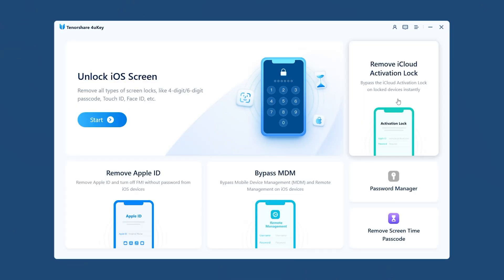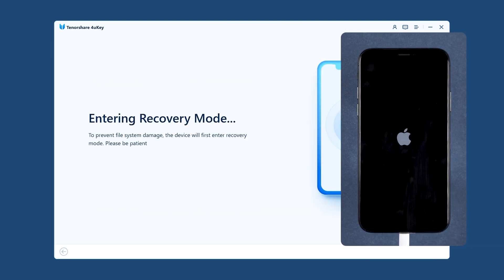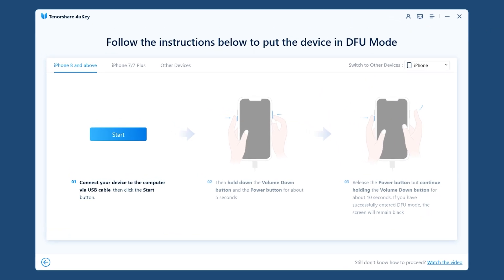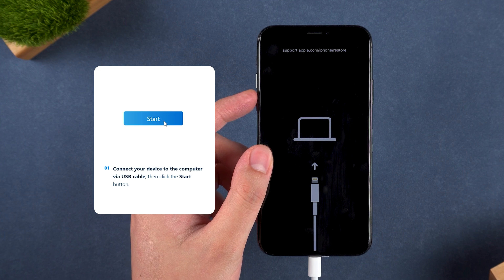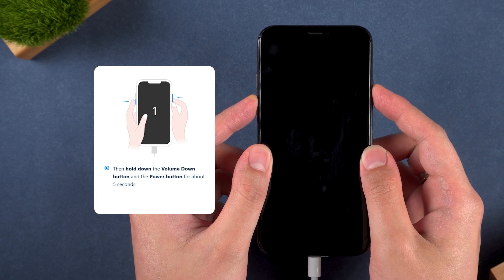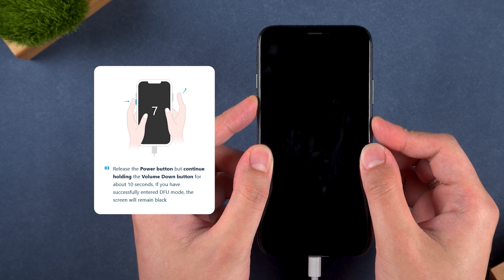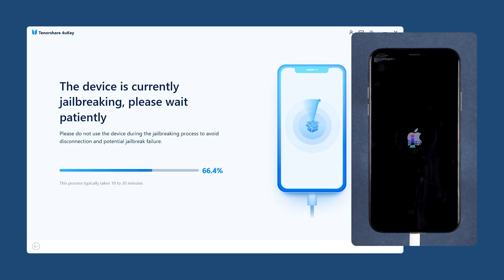Select 'Remove iCloud activation lock', then click Start. Your device will enter recovery mode automatically. You'll then need to follow the instructions to put your iPhone in DFU mode to begin the jailbreak. After clicking Start, press and hold the volume down and side buttons at the same time. After 5 seconds, release the side button but keep holding volume down.